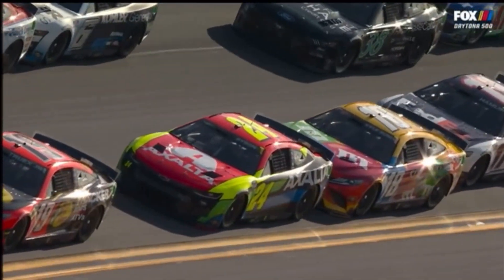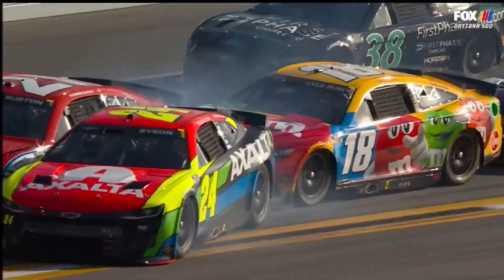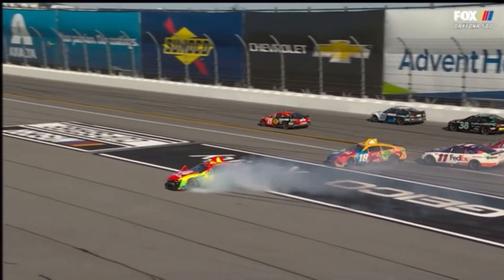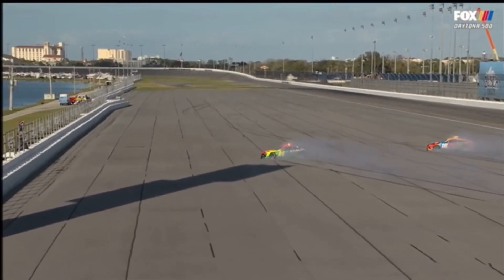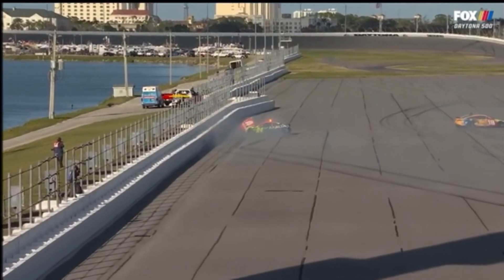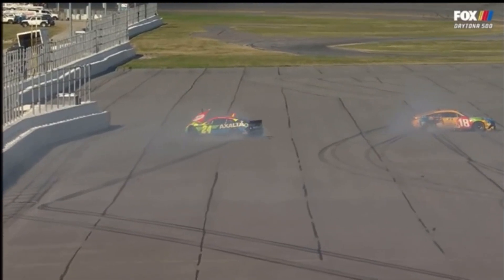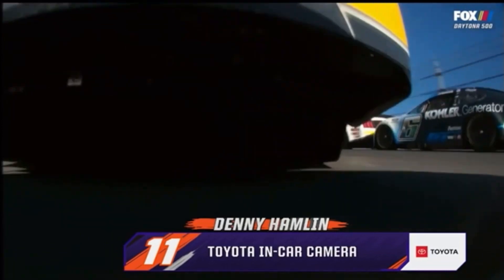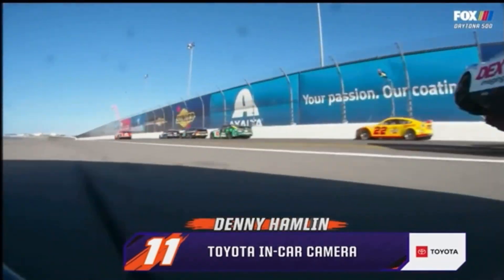Kyle Busch, 24 of William Byron — they're both going to get swept up in this. Denny Hamlin, Christopher Bell gets into Burton. And that's a long slide on the asphalt into the safer barrier, hard for Byron. Kyle Busch, 24 of William Byron, is going around. All the way wrecking here — wrecking, wrecking, wrecking.